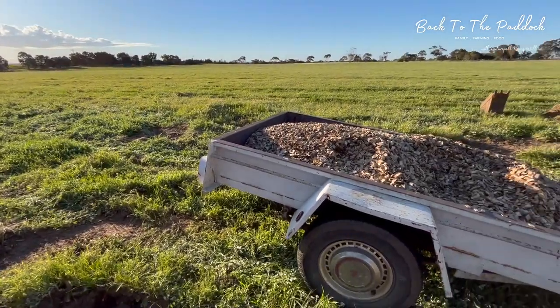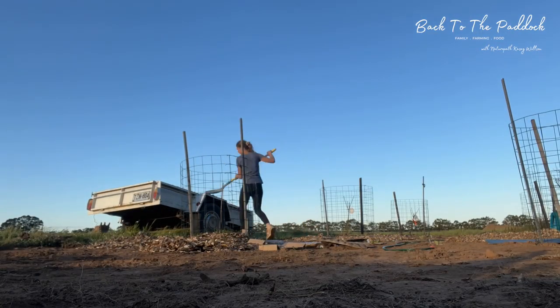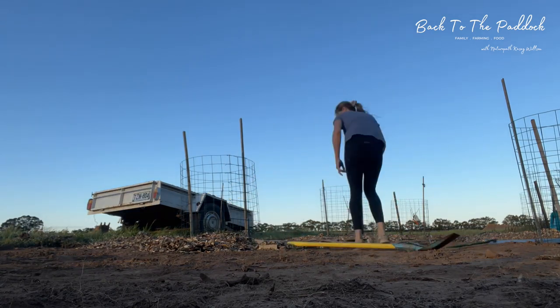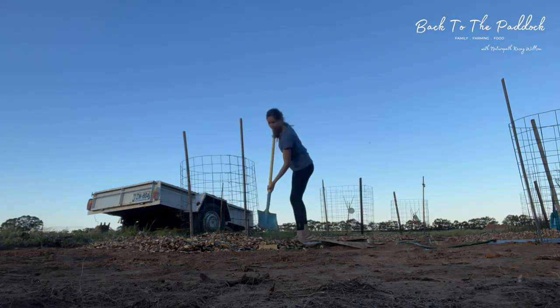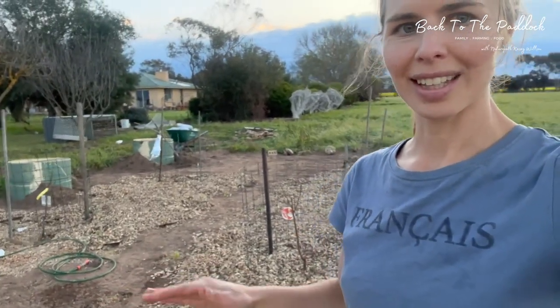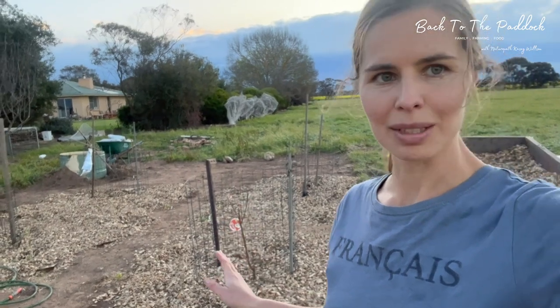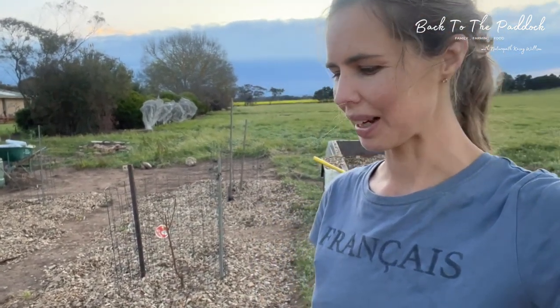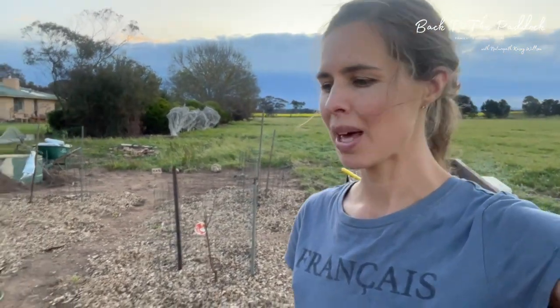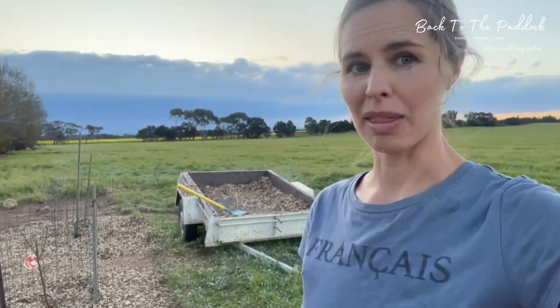We just got the wood chips delivered. Almost done under the trees and then the pathways will be next. Tom's taking the girls — he's been doing other things with them which has been really nice — and it's just been therapeutic to have some alone time. I've really enjoyed it and I'll finish off tomorrow.